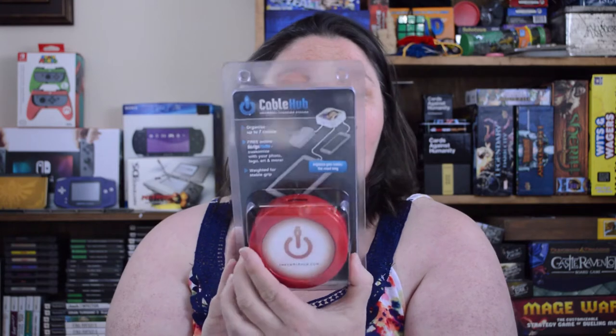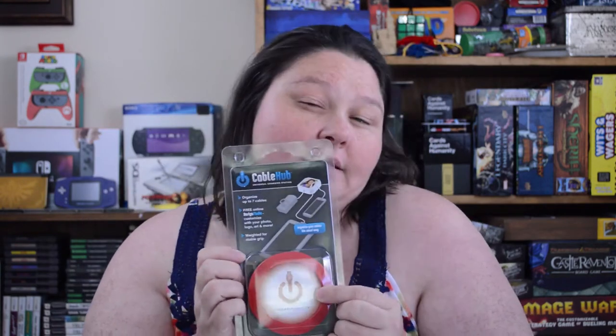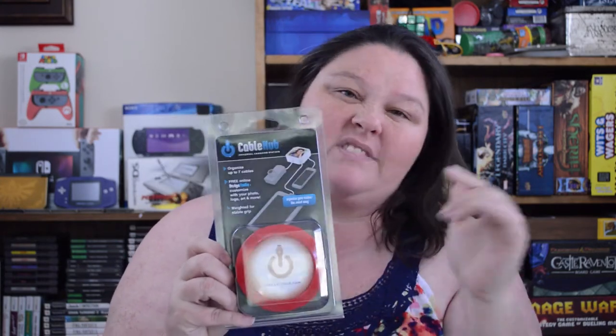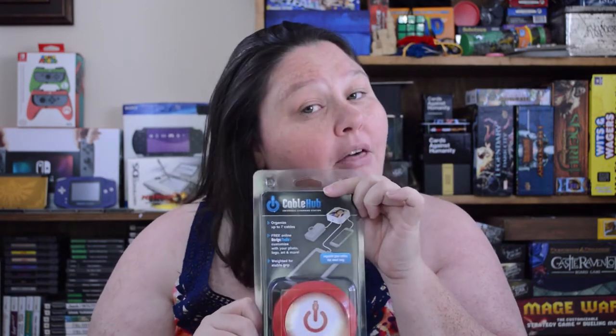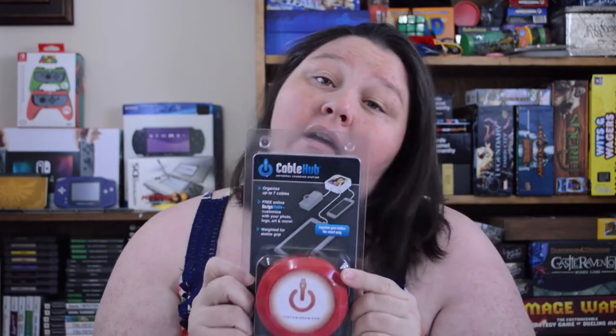The next item that I picked up was also for the home. It's a cable hub universal charging station and it organizes up to seven cables. It's one of those things that you can put your cords through — like for me, I have my phone, my Kindle, a salt lamp that I use beside my bed. I thought this would keep those cords tucked away and out of sight so I don't trip over them when I get up in the middle of the night. They have them in red and black. For a dollar, it's a great item to have for your home.